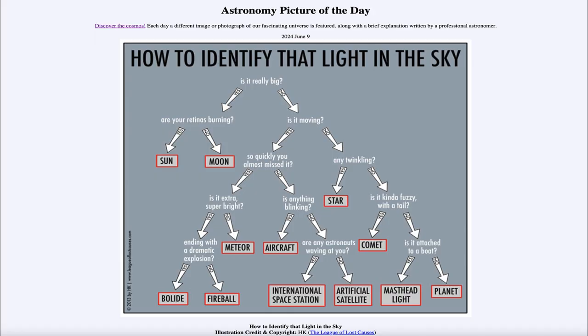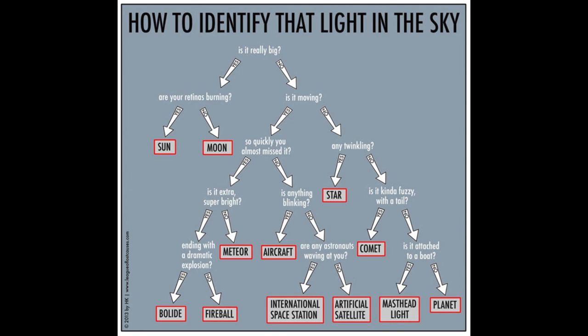Greetings and welcome to the Astronomy Picture of the Day podcast. Today's picture for June 9th of 2024 is titled 'How to Identify That Light in the Sky.' Here we have a flowchart that in a humorous way tries to show what types of objects we can see in the sky and how to identify them. If you want to experiment with it, it actually works pretty well — it's not wrong, although there is a little bit of humor put into it too.